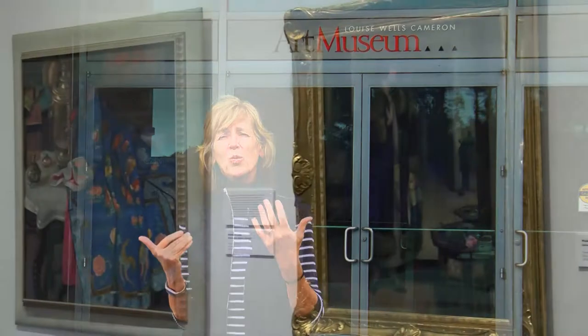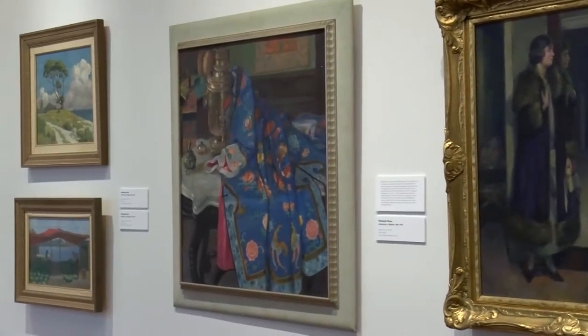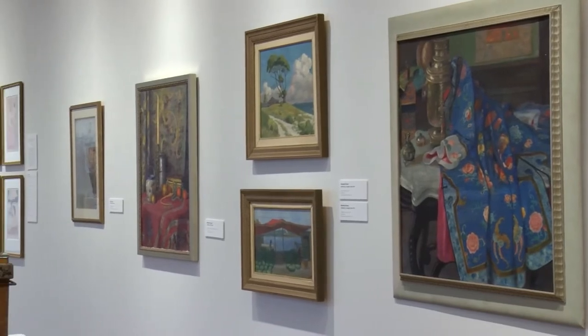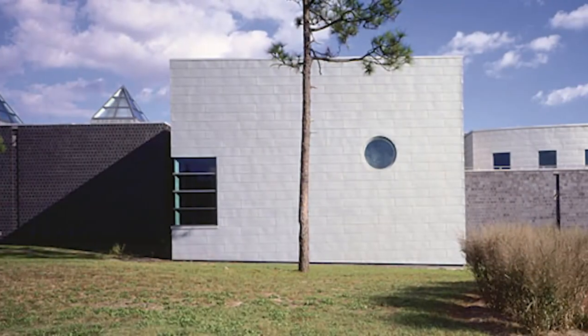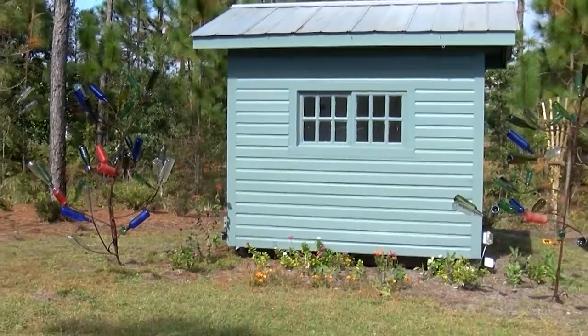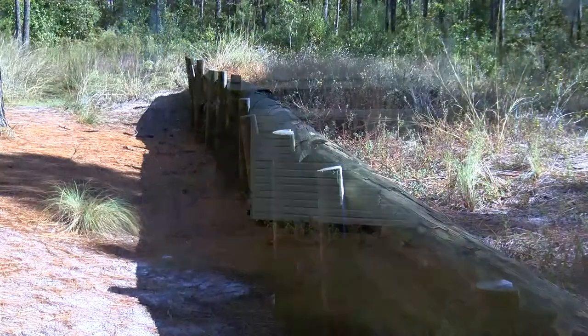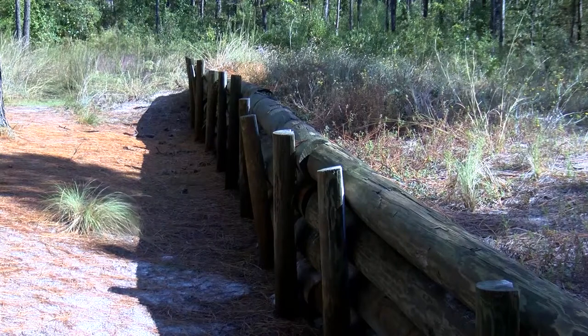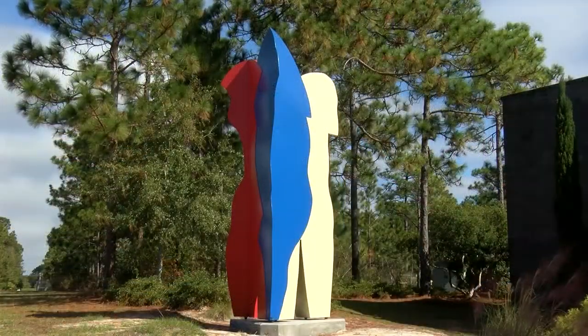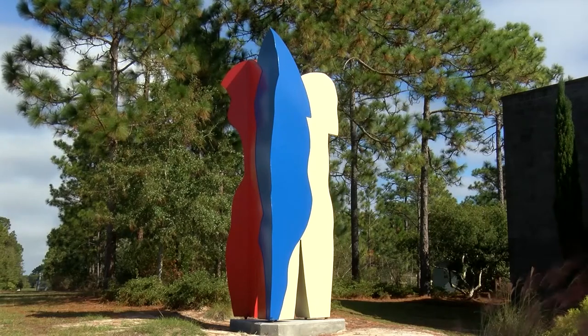We have exhibition wings full of truly important works, but also you can visit on our grounds. This is a nine-and-a-half acre site. It's a Carolina Bay — fairly swampy land — and we have important public sculptural works of art that you can see and visit any time, day or night.